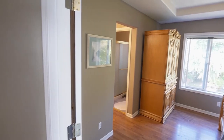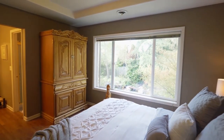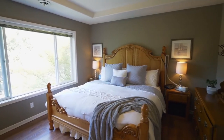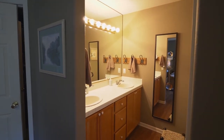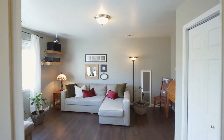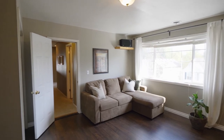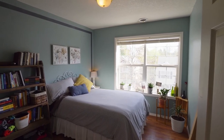On the upper level, unwind in the spacious master suite with a coffered ceiling, views of the backyard, a walk-in closet, and a master bath with a dual-sync vanity. Just down the hall, you'll find a bedroom or bonus room, perfect for a home theater, gym, or office. Plus, you'll find a full bath and additional large bedrooms on this upper level.